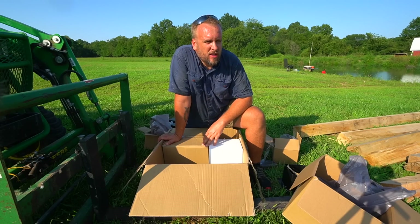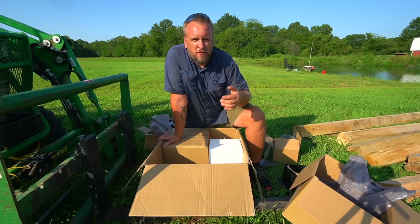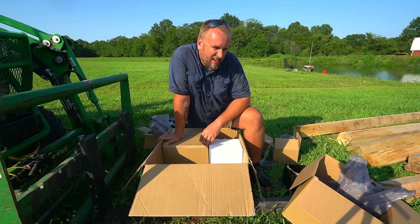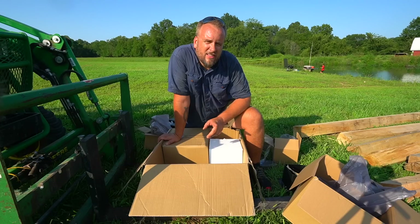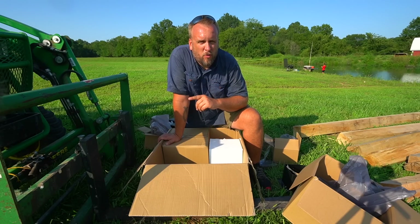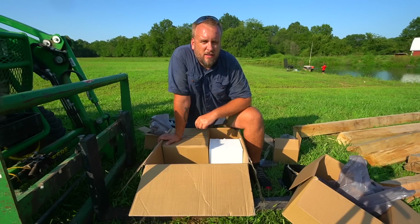This is called a pergola kit but really what it does is build you a basic square frame structure. You could put a regular roof on it if you wanted, but I'm going to do an actual pergola. I'll put a link in the description to where you can order one of these same kits — available in six by six or four by four depending on what size lumber you want. I've also got a discount code to save money off your order, which I'll put in the description and the pinned comment.